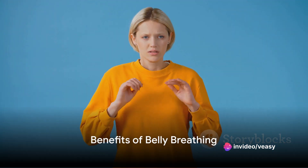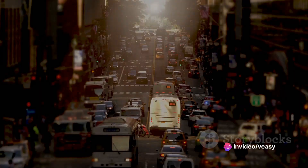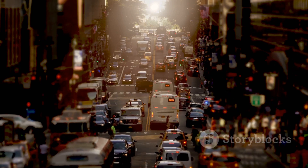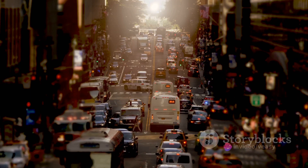Why practice belly breathing? Let's delve into it. Belly breathing is a simple exercise with many-fold benefits. It eases stress, improves focus, and promotes better health. Next time you're stuck in traffic, try belly breathing instead of stressing out. This simple technique can turn your daily commute into a relaxation routine.